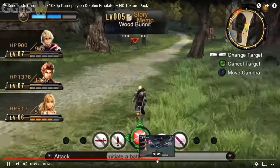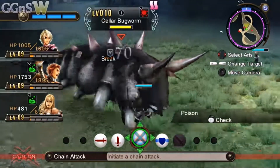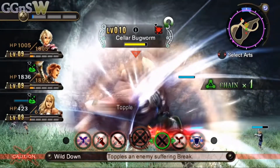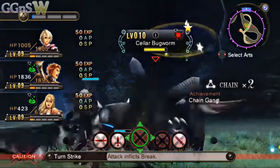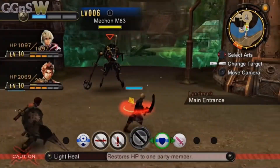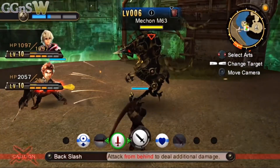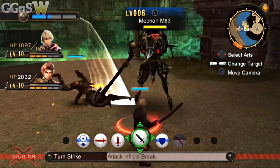Xenoblade Chronicles has a long history — it's a spiritual continuation of the Xenosaga series, which itself is a spiritual continuation of Xenogears, so the whole Xeno concept has been going on since the PS1. I'm trying to go for a complete Xeno collection; I have Xenogears, all three Xenosaga games, and Xenoblade Chronicles X on the Wii U, so now I'm only missing Xenoblade Chronicles 2 on the Switch. This is by far the biggest, most ambitious game you can get on the Wii and the best action JRPG experience on the platform. I'm so glad Operation Rainfall brought it over.